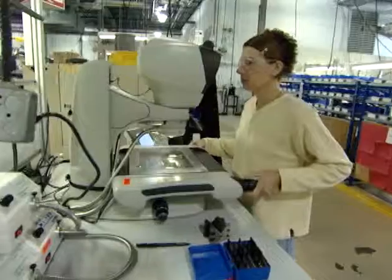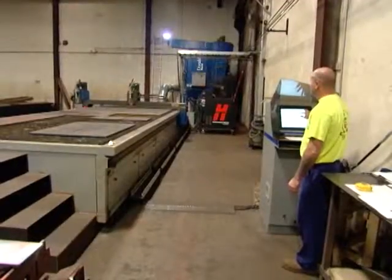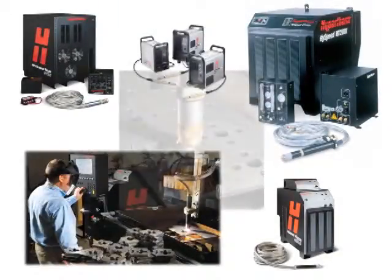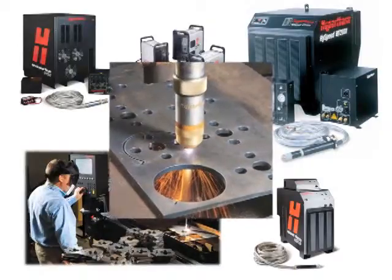Innovation, world-class quality, superior customer service — that's why more tables are powered by Hypertherm than any other plasma manufacturer. If you're looking to improve productivity and increase profitability, it may be time to consider plasma cutting technology from Hypertherm.